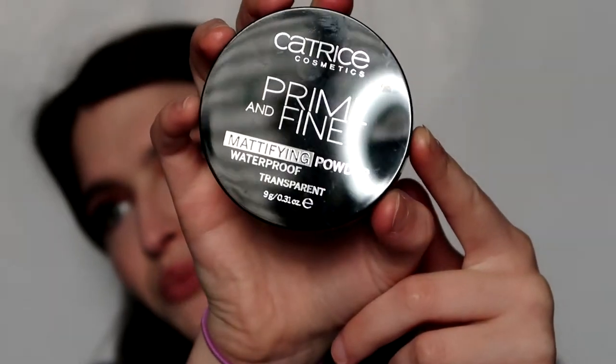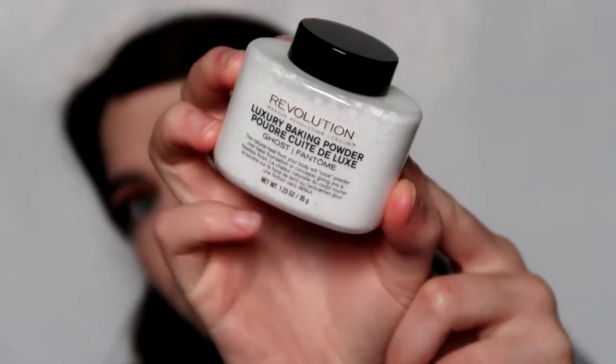I have two new powders - one is the Catrice Prime and Fine Mattifying Powder, which is super smooth. The other is the Makeup Revolution Luxury Baking Powder in Ghost. I saw someone's video on it and they said it made their under eyes white, which I want. I'm not going to press it in like I normally would - it's super powdery. I feel like that kind of helped a little with my pores. This side I'm going to do it by pressing it in with a sponge.